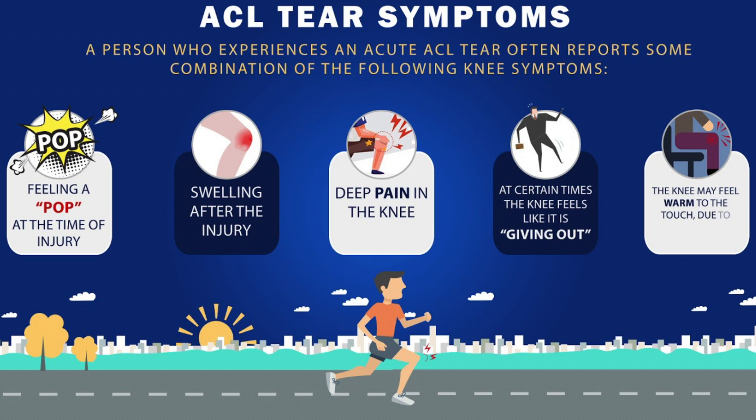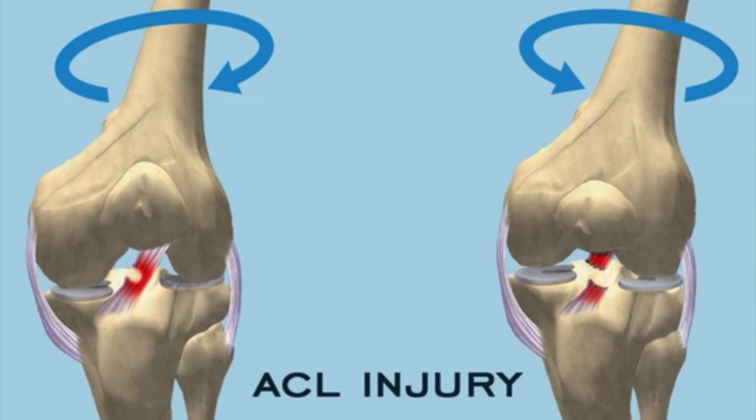Symptoms of an ACL tear include a pop when the injury occurs, pain, knee swelling, weight-bearing problems, instability, and stiffness. ACL tears are often caused by non-contact twisting or hyperextension movements.